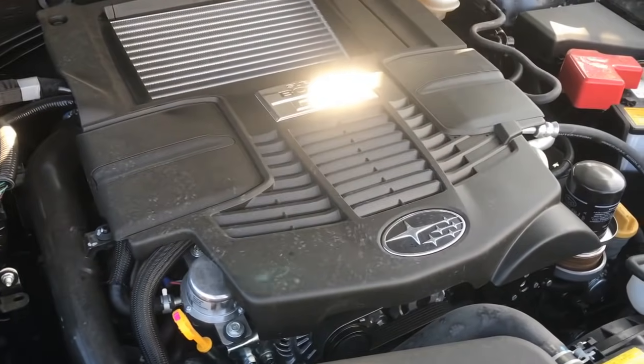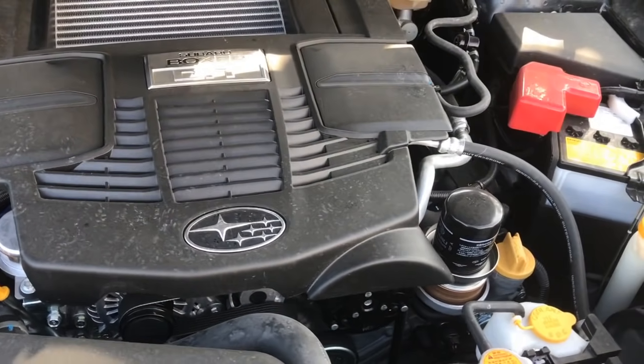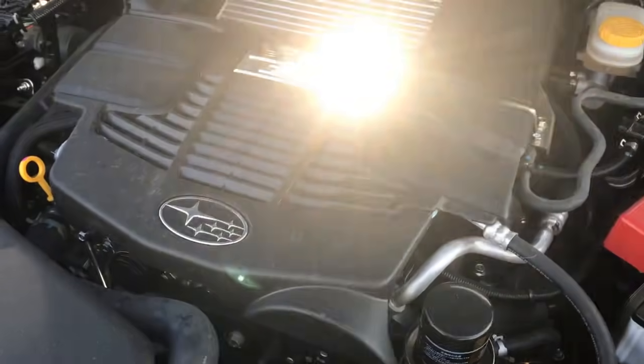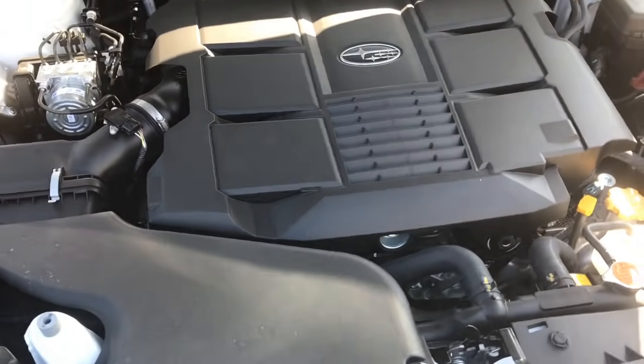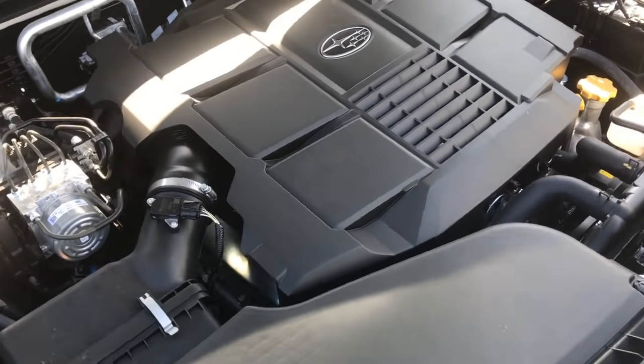The other engine types that Subaru offered were the 2.0 turbo and the 3.6 six-cylinder. Those two engines had no head gasket problems whatsoever, so you don't have to worry about that in those engine types. However, a lot of people like the sturdiness of the 2.5 — generally speaking it's a very good engine.